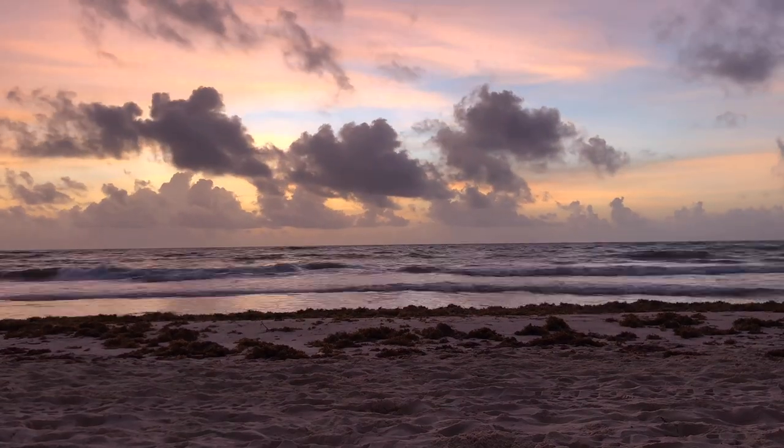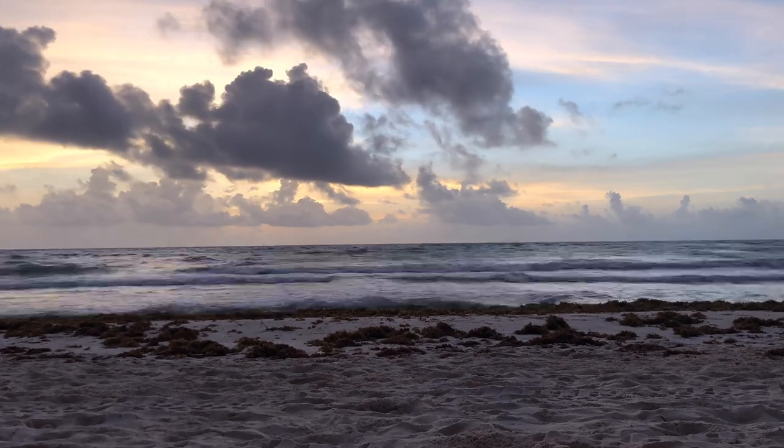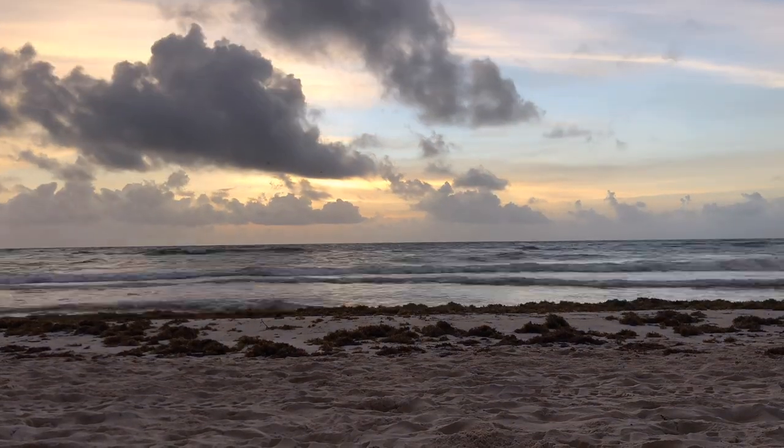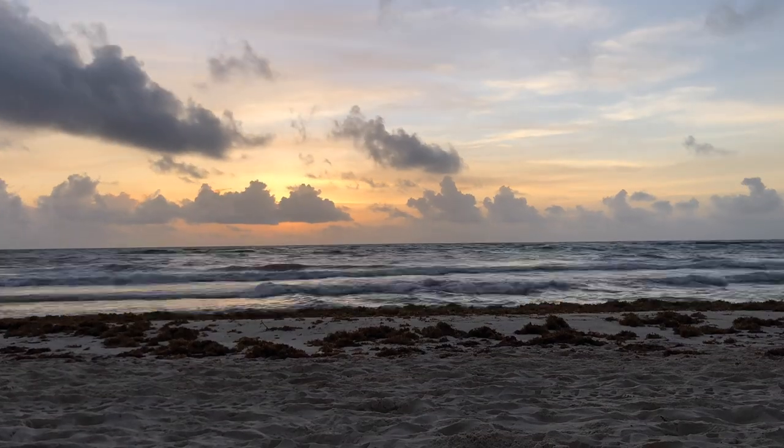Now the real reason you go to Tulum is for the coastal side. Just a 15 minute drive from the city center you will arrive to the beachside hotel zone, which is where you want to stay for beautiful reasons like this sunrise.